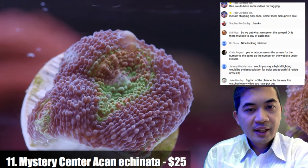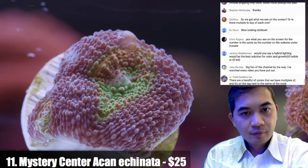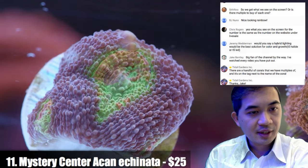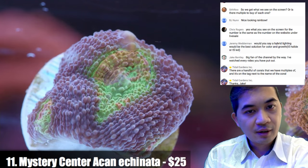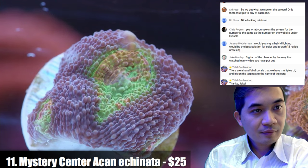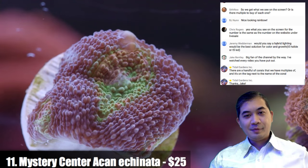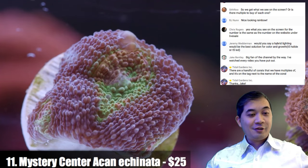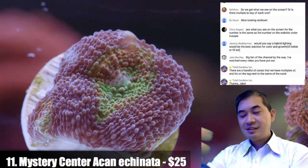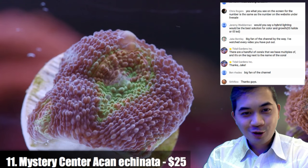Number eleven is the mystery center acan echinata. I expect this will look quite good under the flashlight because the center starts to get much easier to see — you get almost like a green and orange swirl. We've hit triple digits watching live on the stream now — it's pretty cool. It asks a lot of people to take time out of their day to watch a coral show, so thank you, I really appreciate the support.